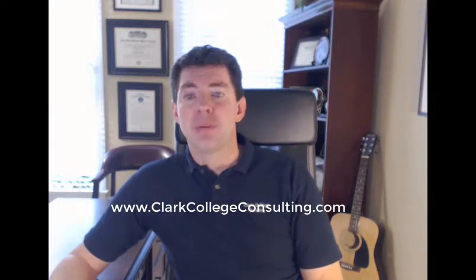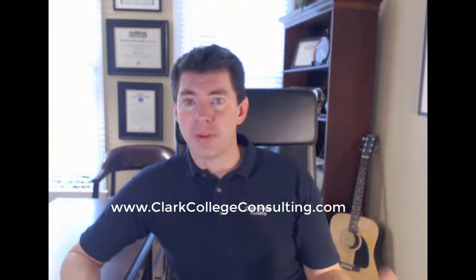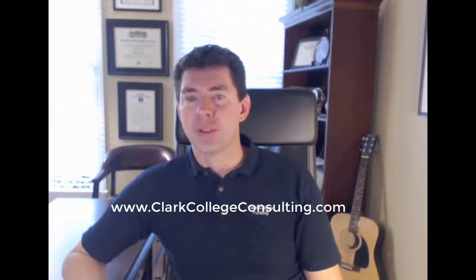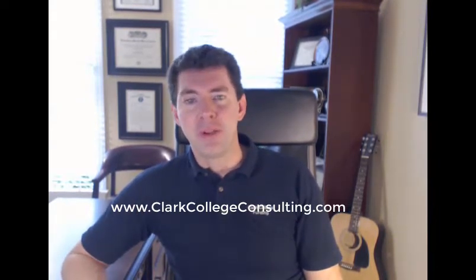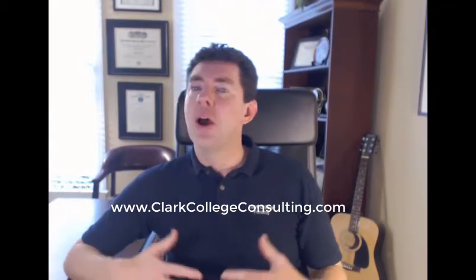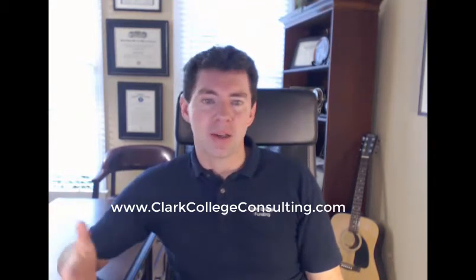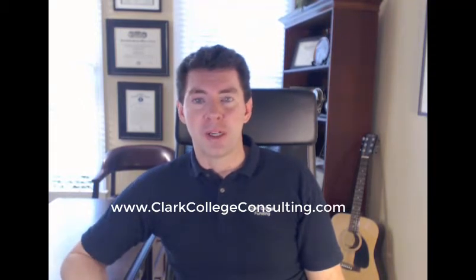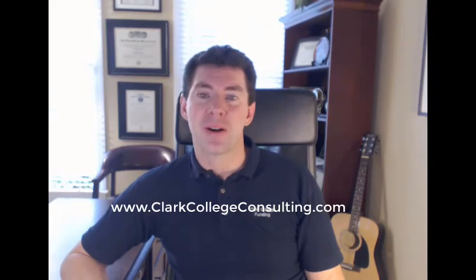The time to start developing good money management skills is now. Do it over the summer before you go off to college. You will have a great start to your freshman year if you can implement some of these strategies. Please share this with other students and parents who might need a little additional assistance, or they can get on the website, blogs, or sign up for the newsletter to get this information every week. Thank you so much, guys — I look forward to speaking with you next week.